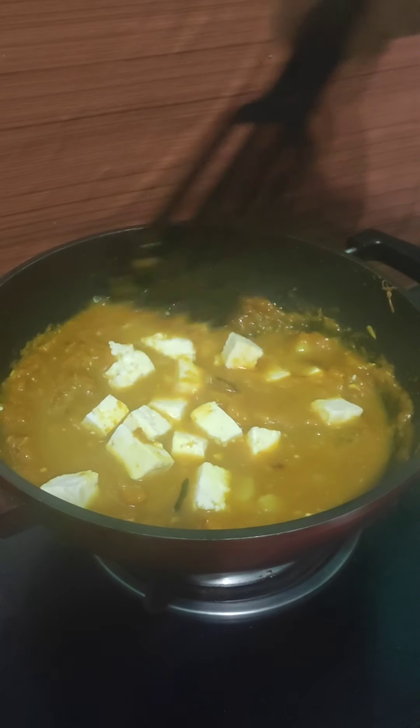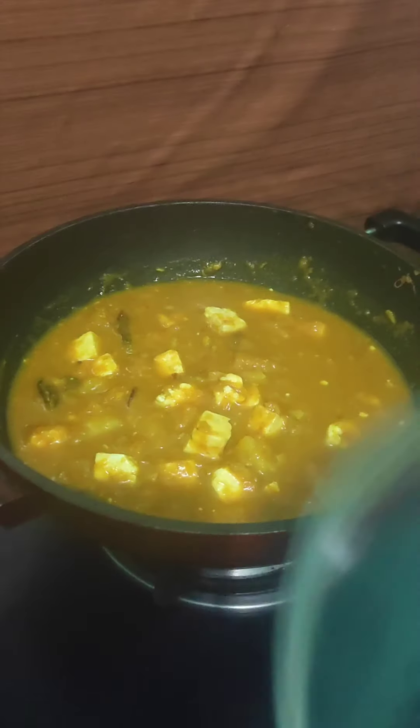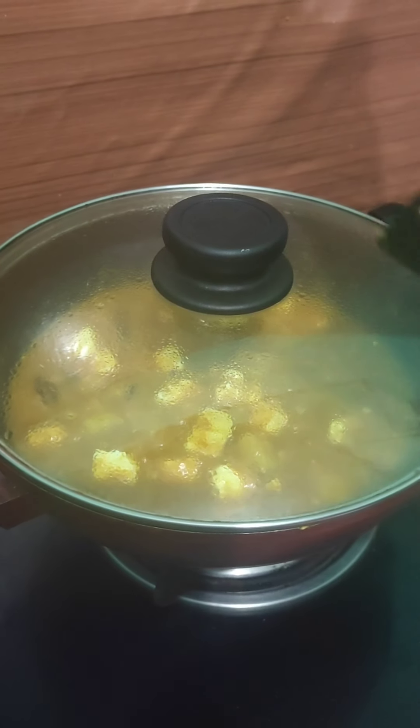I will add the pan and the curry to the pan. It will taste great. This is the last one. I will put it in the pan.